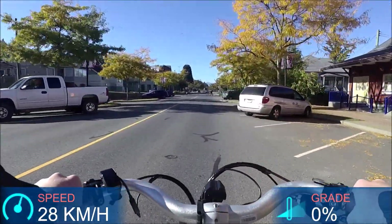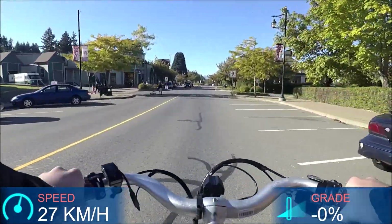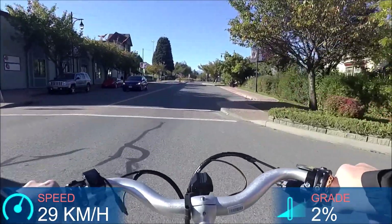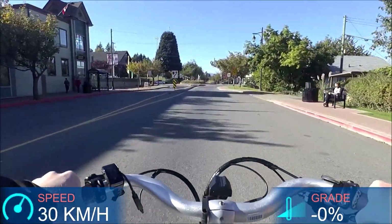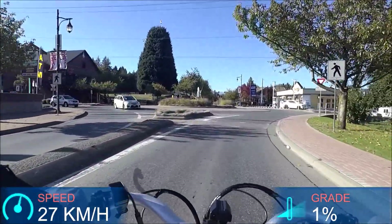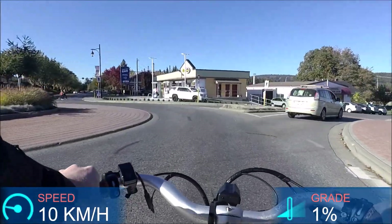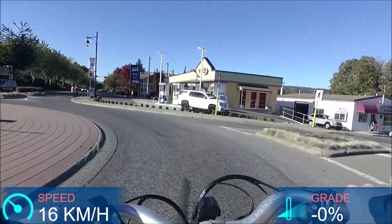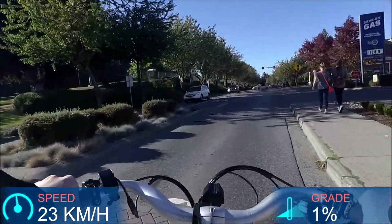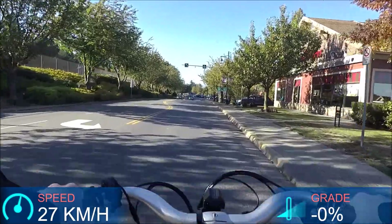The transition between assistance at 30, 31, 32 kilometers per hour and the cutoff at 33 is really very smooth and very subtle — you really don't notice it. Which, depending on your personal preference, can be a good or a bad thing. If you're wanting that power feeling so you notice when the motor stops assisting you, you won't find that here because it's really very subtle.